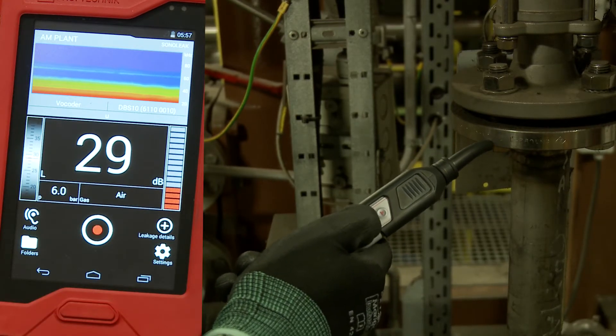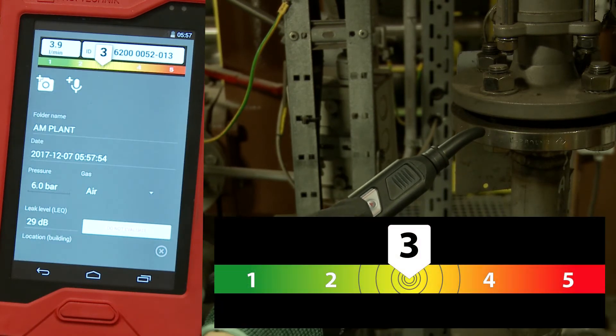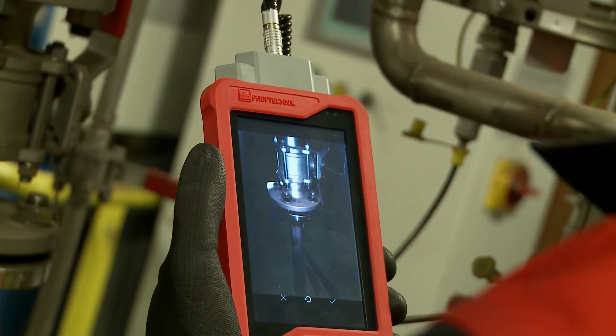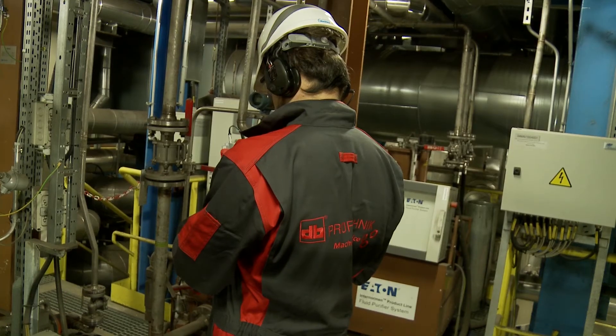The SonoLeak app shows him the rating by measuring for only one second. The amount of loss is rated in five different levels to show the urgency of a repair at first view. For the following maintenance work, Charlie is making a report and saves it together with a picture of the broken item directly on the device.